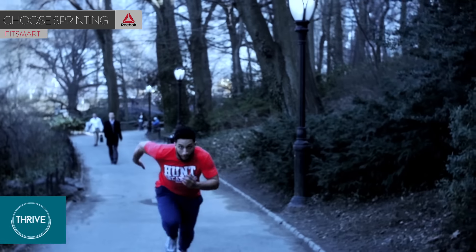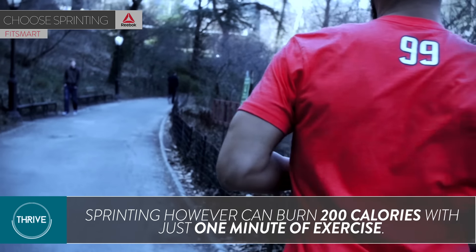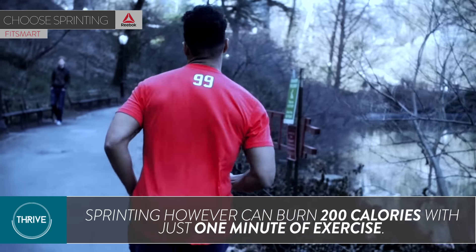Whereas sprinting triggers an anaerobic workout that can burn up to 200 calories from just a one-minute sprint. Now, obviously, the human body wasn't designed to sprint for long periods of time since it depletes your body's oxygen supply. But if you build up your endurance through training, you can do intermittent sprints with impressive results.